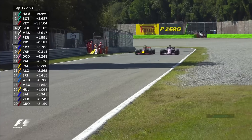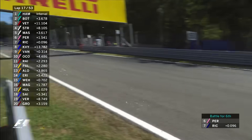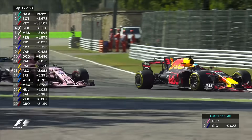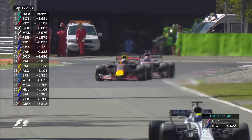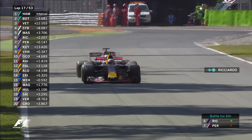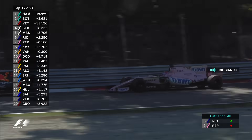Perez is 6th, Ricciardo is 7th. He tries to have a look down the inside, was going to go around the outside, then did go down the inside. That is supreme craftsmanship from Daniel Ricciardo. Masters is next, he is alone now - I like him vulnerable.